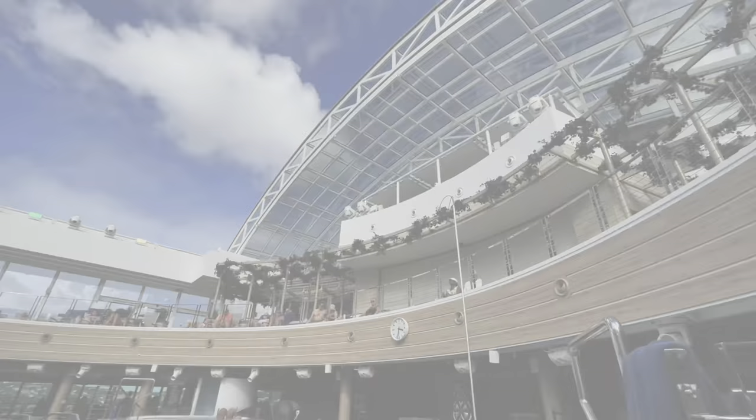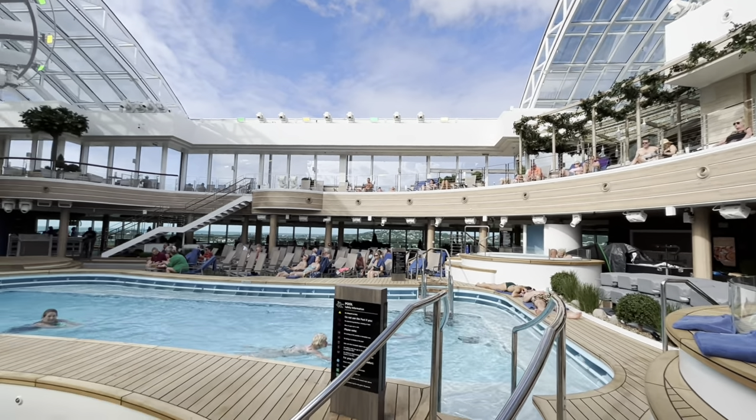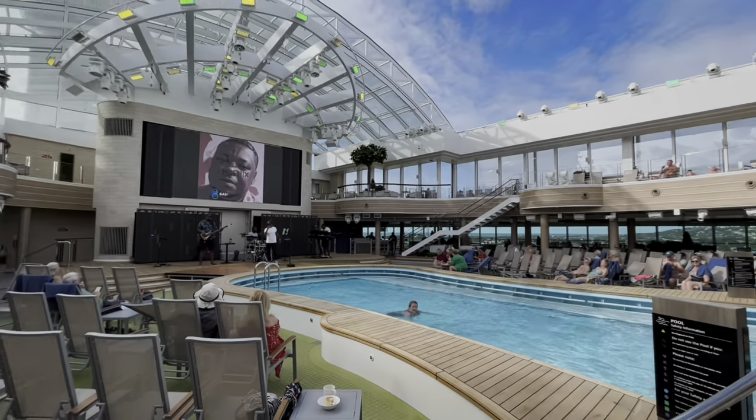We've booked the spa for tomorrow - we're going to have a 75-minute deep tissue couples massage. Before that we're going to go to the hydrotherapy suite and pool. We really need this. I don't know how interesting the vlog will be tomorrow but we'll try to get some videos. Right now I think we need a strawberry daiquiri at the top deck - I need some fresh air and some fun and sun. Let's take the lift because I'm tired.